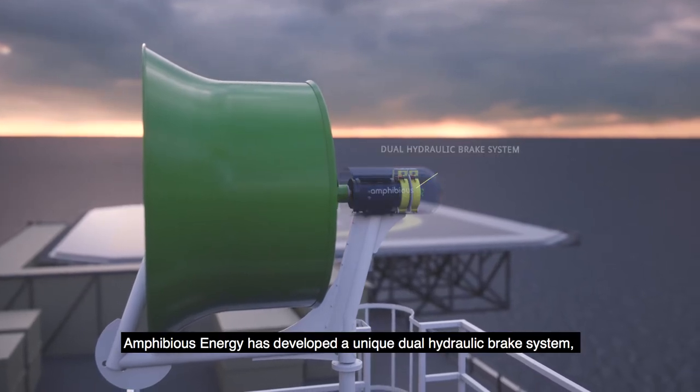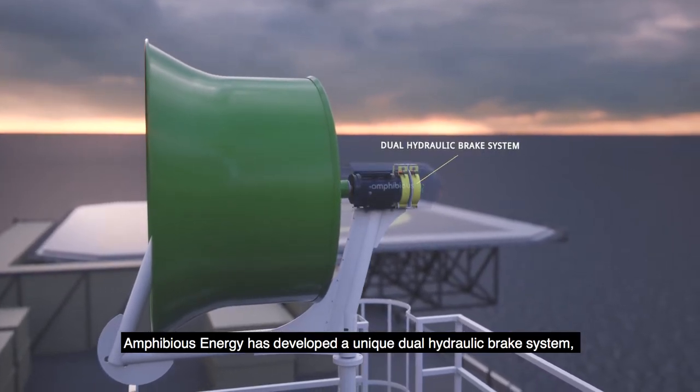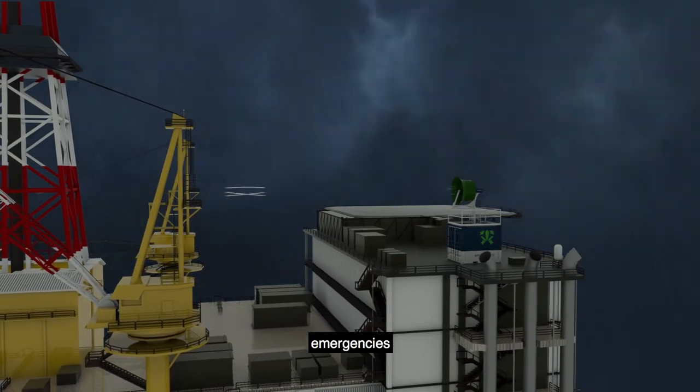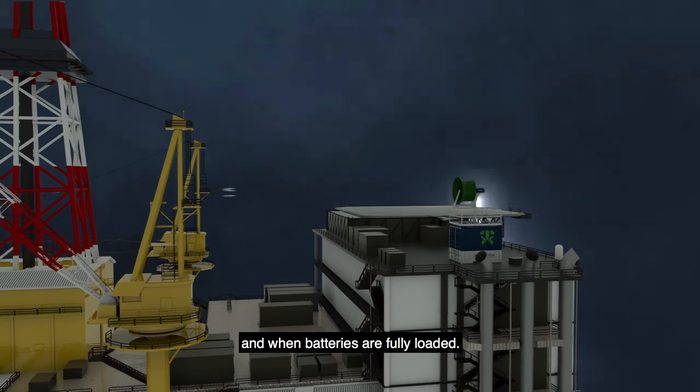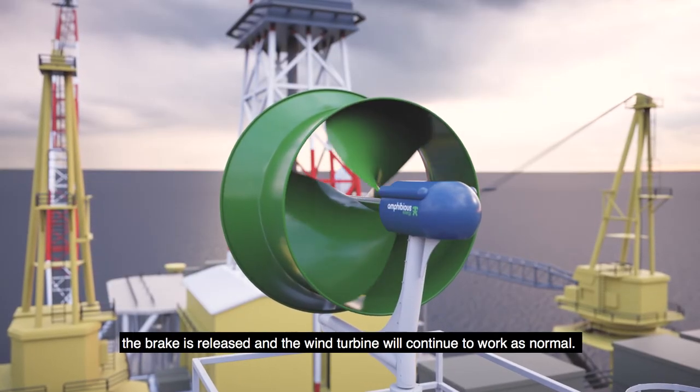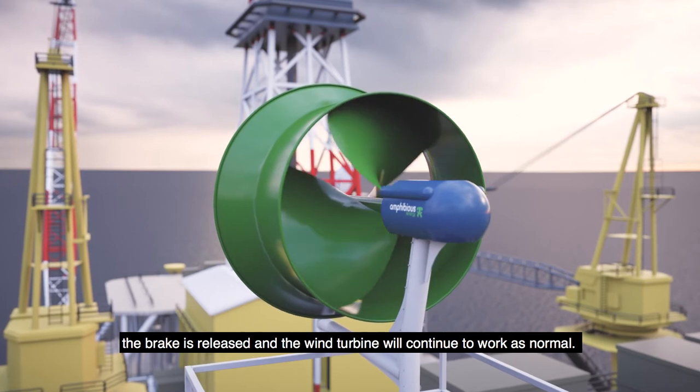Amphibious Energy has developed a unique dual hydraulic brake system, which the EMS initiates automatically during storms, emergencies, and when batteries are fully loaded. Once the wind speed drops, the brake is released, and the wind turbine will continue to work as normal.